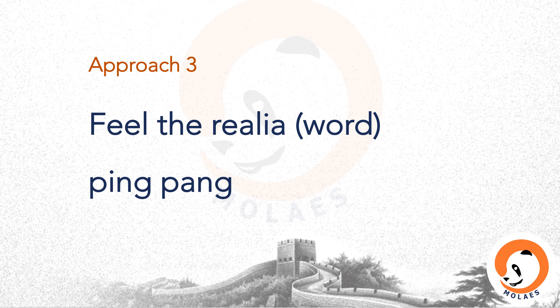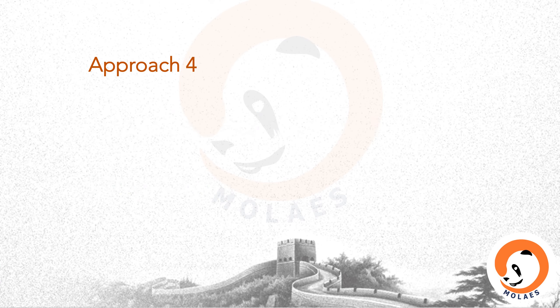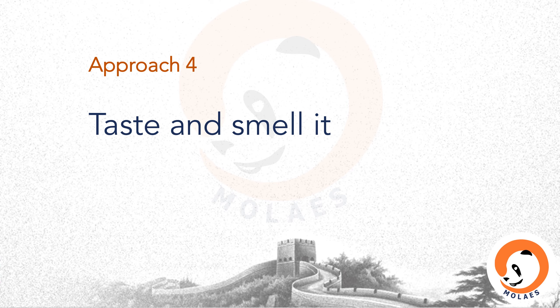I found that lots of mimetic words are very different between Mandarin and English. Please share how to describe a dog's bark in your language! Approach four: to taste or smell it. For example, 茶 (chá) is tea — try to smell it and drink it. The taste of food and smell of objects can conjure up strong memories.